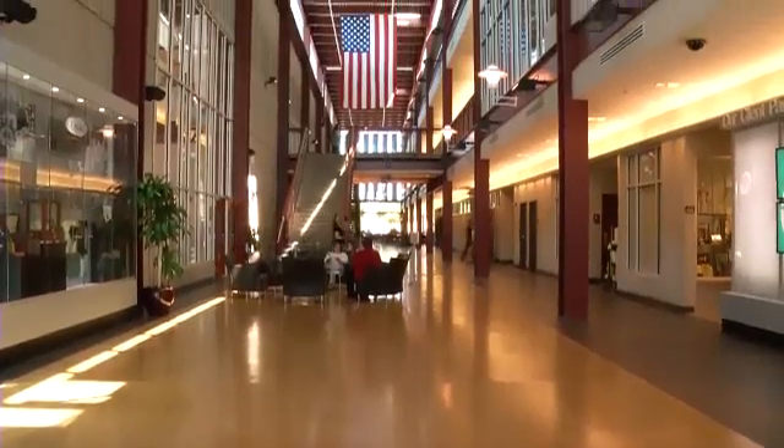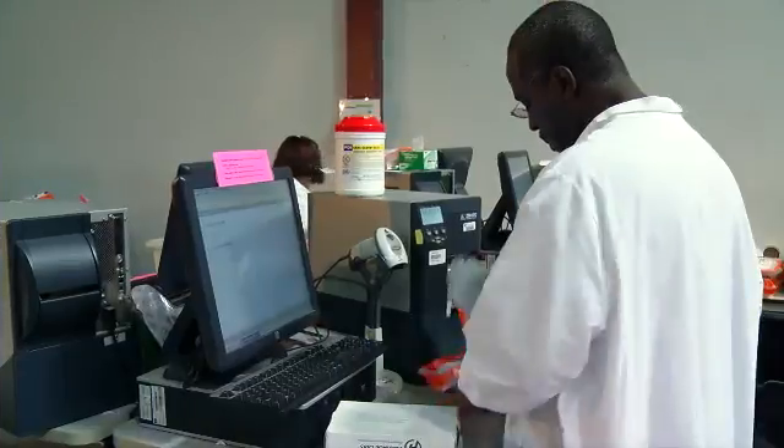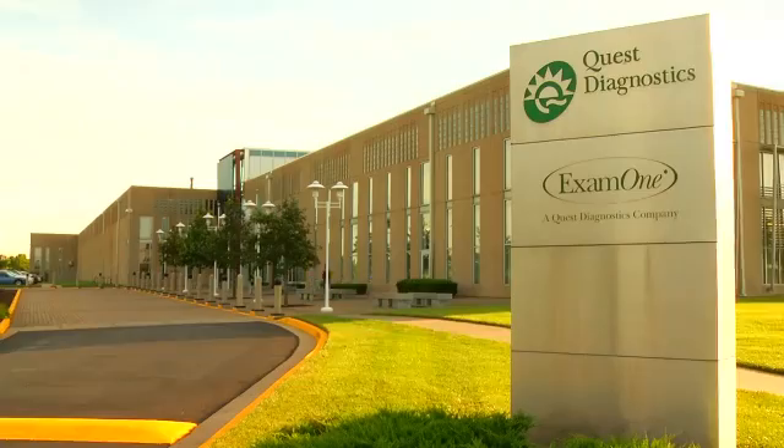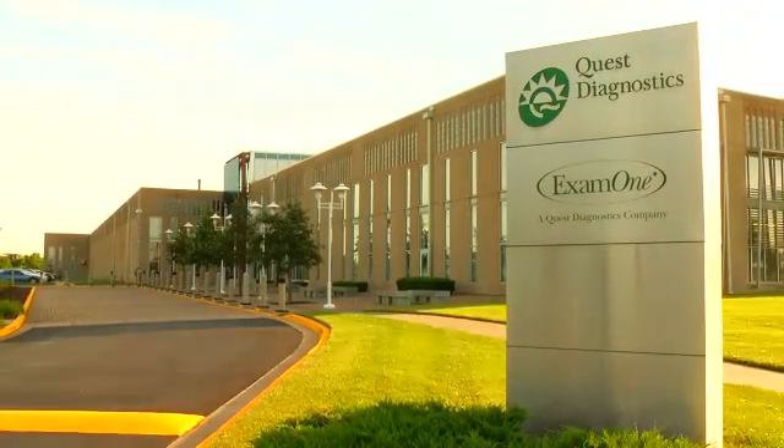This completes the circle of testing, which began with the patient having their specimen collected, arriving at the lab, being tested, and then the test results going back to the physician and patient. And as you have witnessed, they can rest assured they received quality and accurate testing.